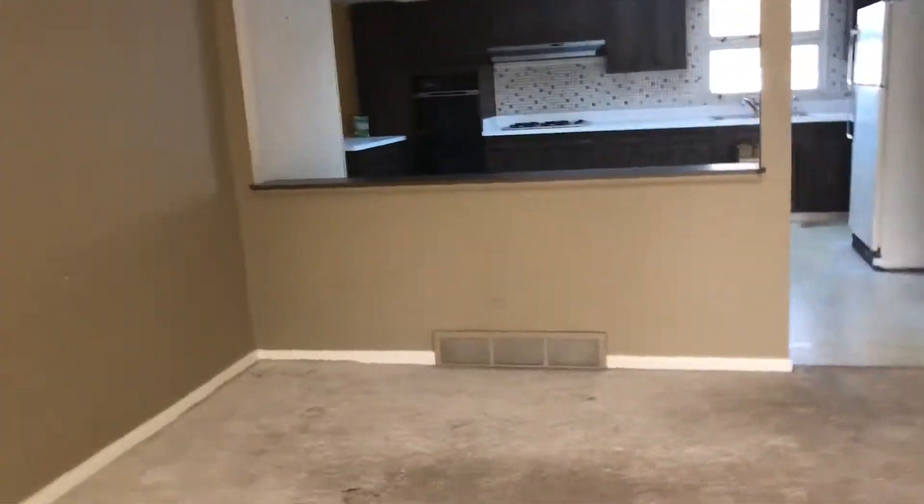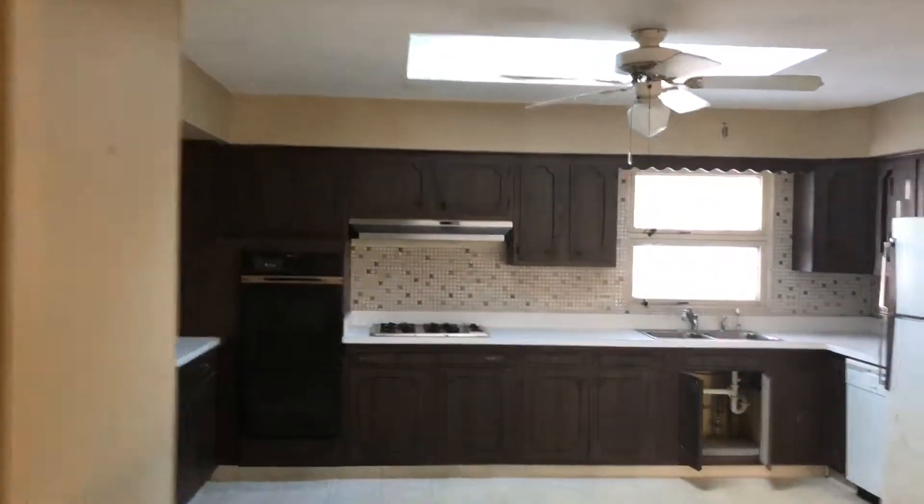Real quick vid for the layout. Into the living room, big kitchen.